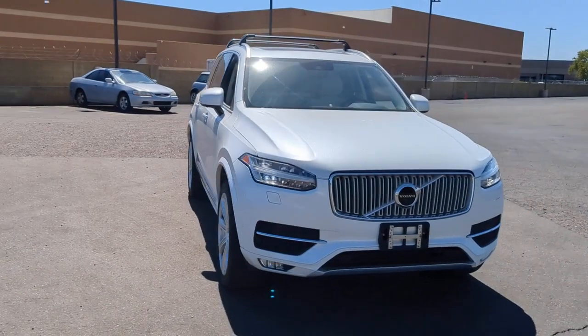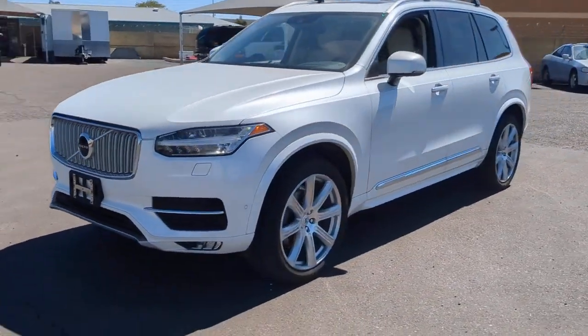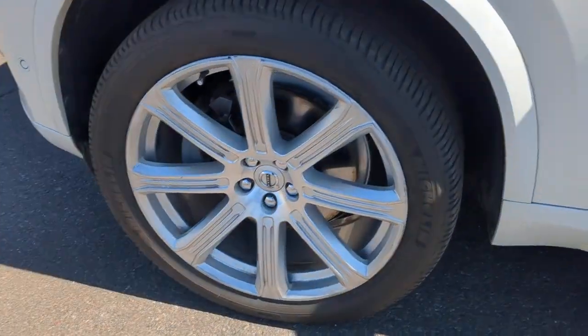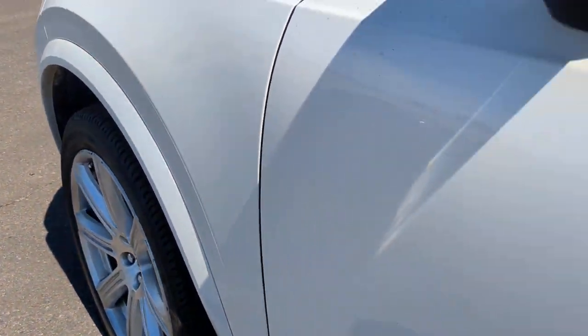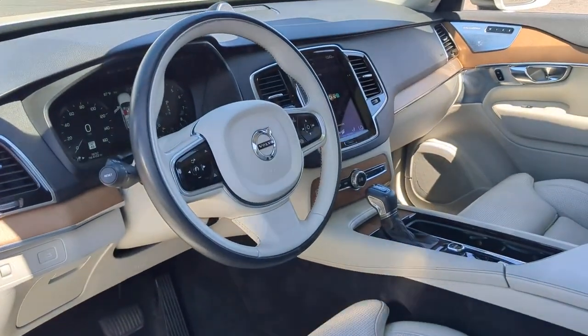The following are some of this vehicle's highlighted options: panoramic roof, lane departure warning, sun/moonroof, hands-free liftgate, third-row seat, all-wheel drive, heated driver's seat, keyless entry, navigation system, and heated mirrors.